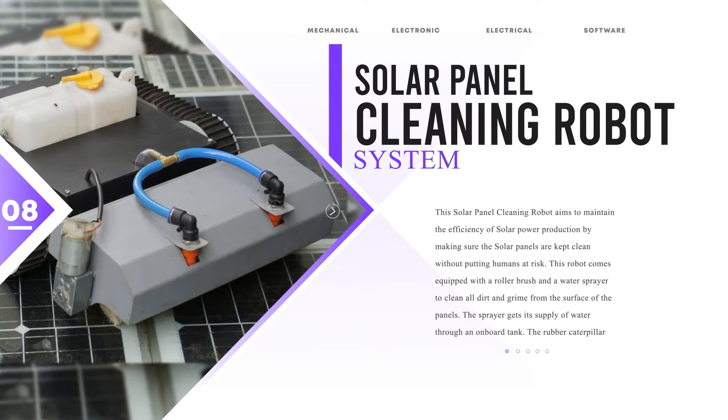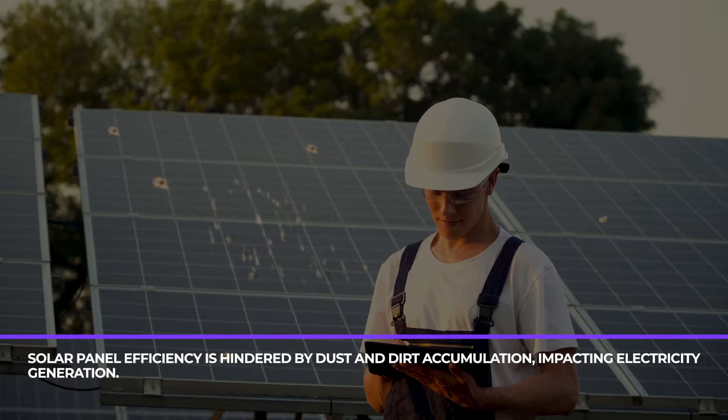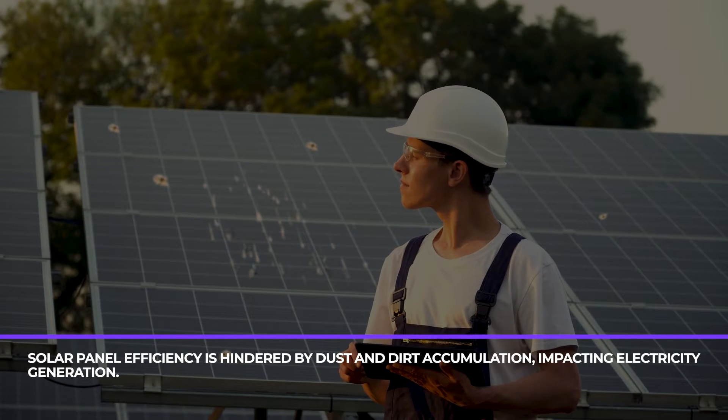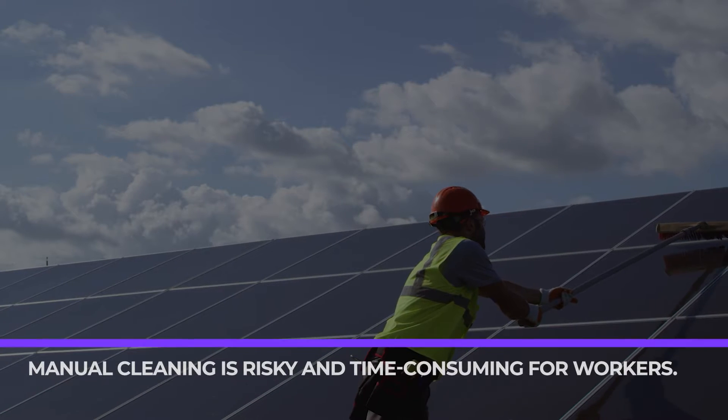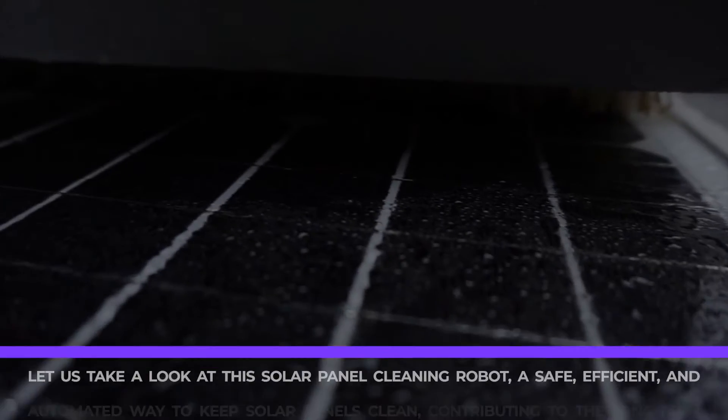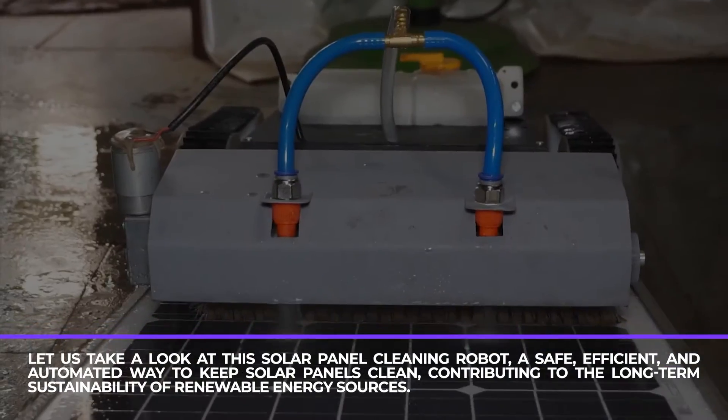Solar Panel Cleaning Robot. Solar panel efficiency is hindered by dust and dirt accumulation, impacting electricity generation. Manual cleaning is risky and time-consuming for workers. Let us take a look at this Solar Panel Cleaning Robot.